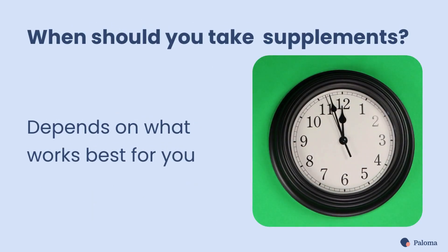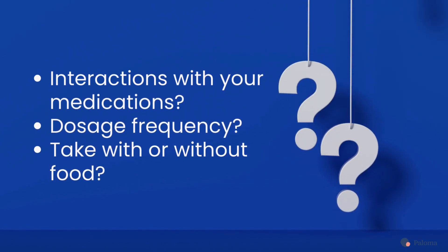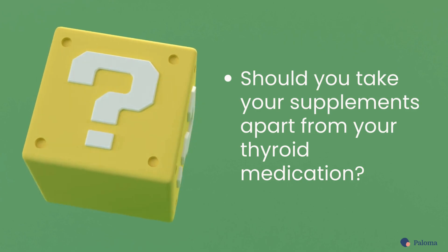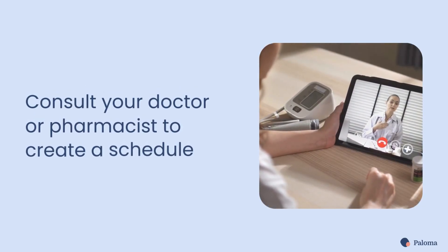The best time to take your supplements depends on what works best for you. Consider whether supplements will interact with your medications, your dosage frequency, and whether supplements need to be taken with or without food. You should also know if your supplements need to be taken apart from your thyroid medication. Consult your doctor or pharmacist to create a schedule that fits your needs.